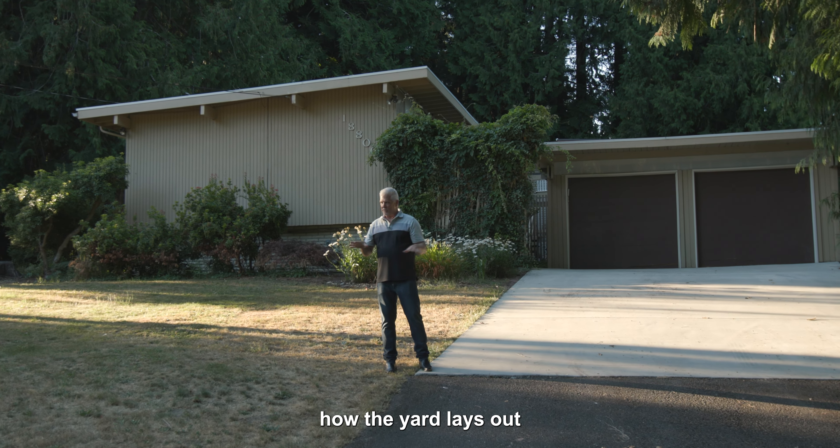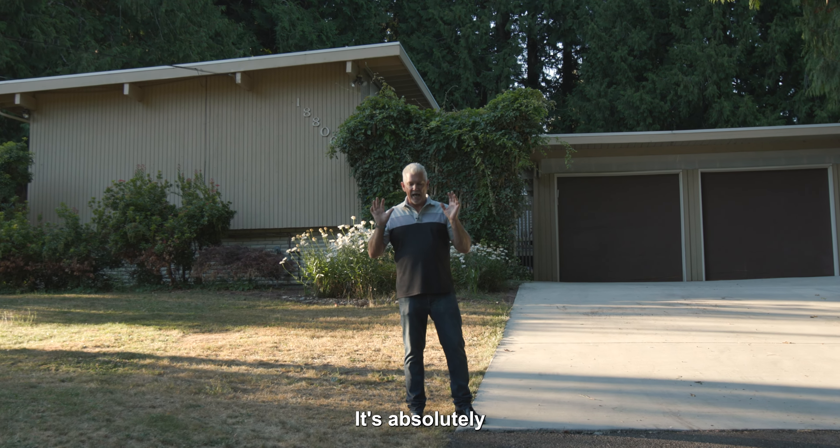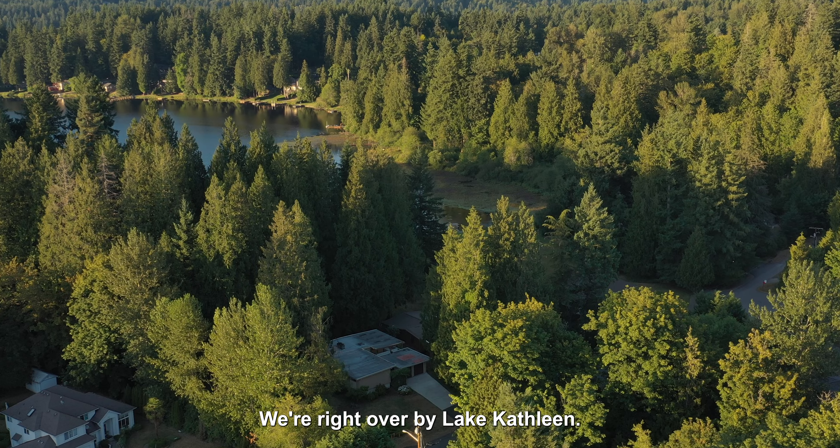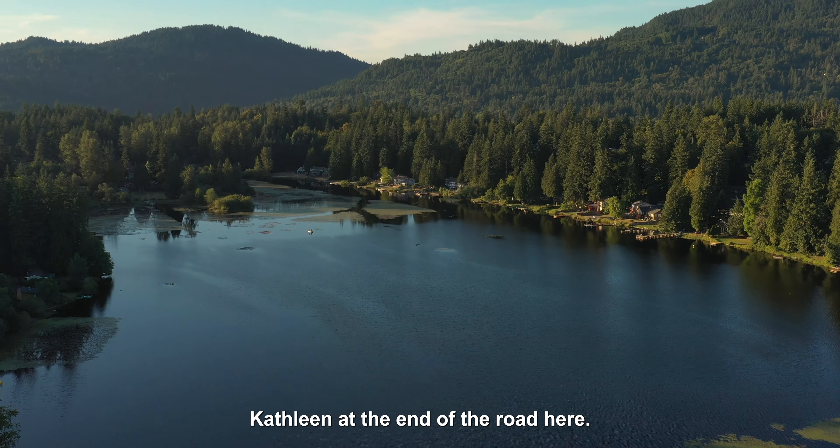Hi everybody, Philip Rodiker here, John L. Scott. I'm here tonight at this house we're bringing on the market right at sunset so you guys can see how the yard lays out and how the sun comes through here, filters through the trees. It's absolutely a beautiful piece of property.